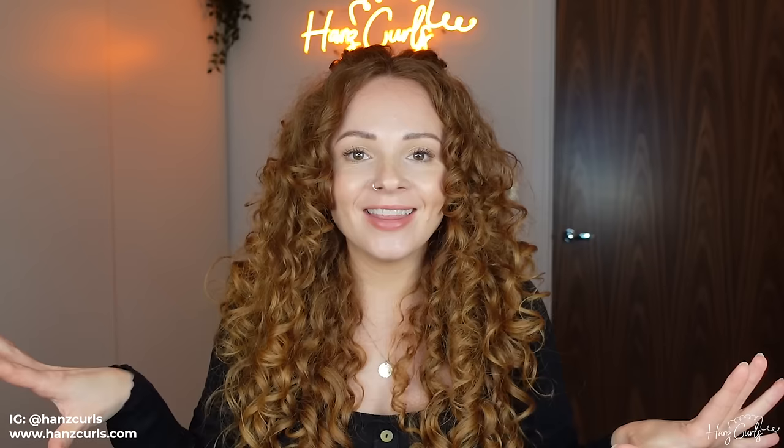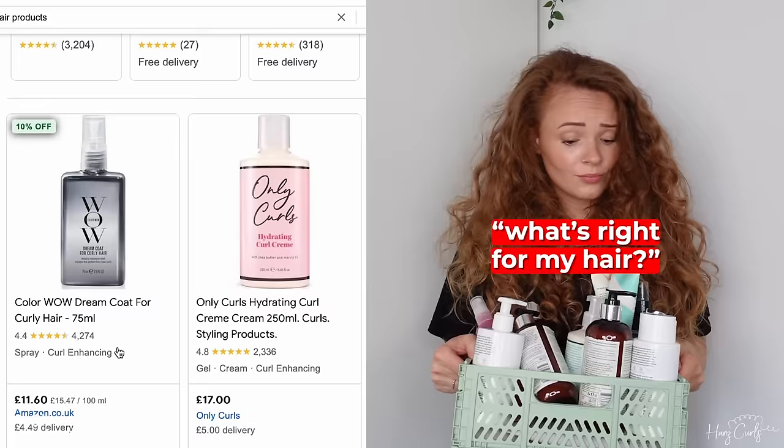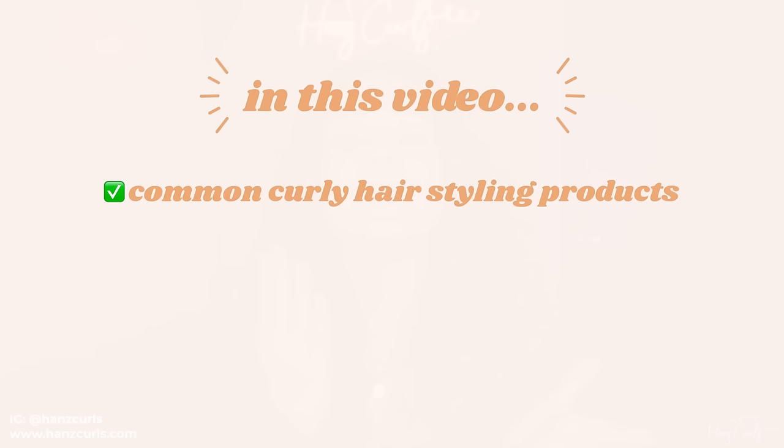There are so many curly hair products on the market these days, all aiming to be the best at taming frizz or defining your curls. But because there are so many to choose from, it can be difficult to know what's actually right for your hair. Do you need a gel? Should you opt for a curl cream or a leave-in conditioner? And what on earth is the difference between a foam and a mousse? In this video, I'm going to break down the most common types of curly hair styling products, the purpose of each, and which hair type they're best suited to.